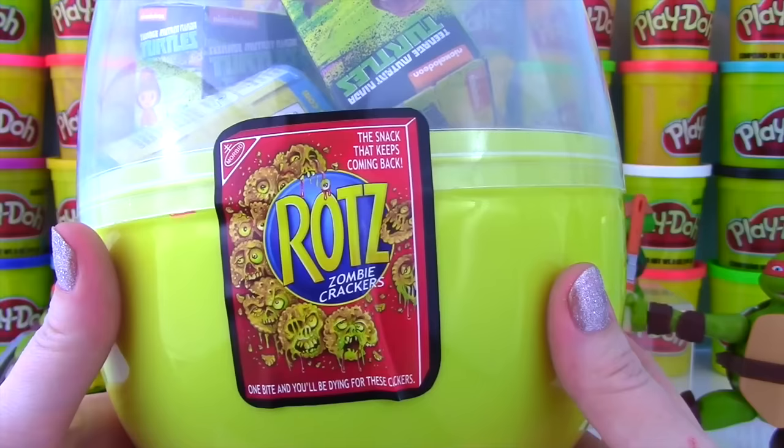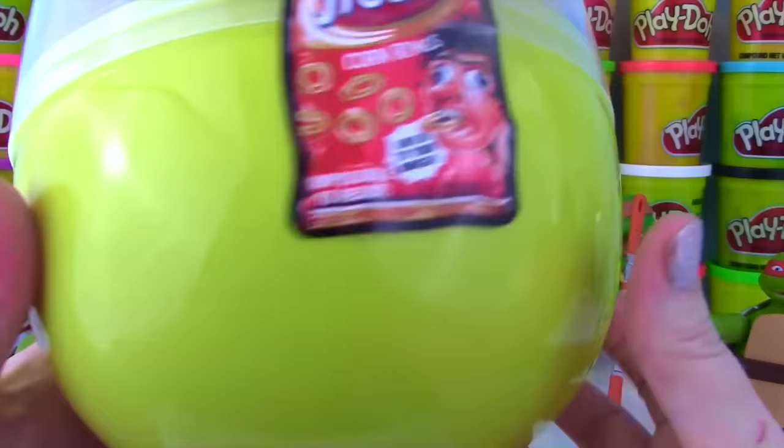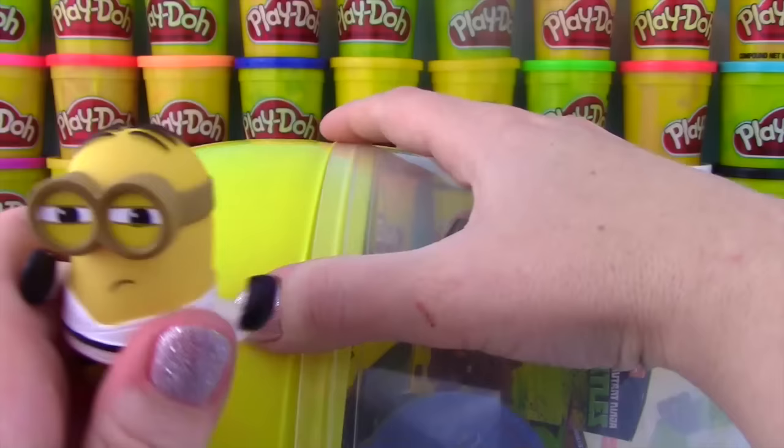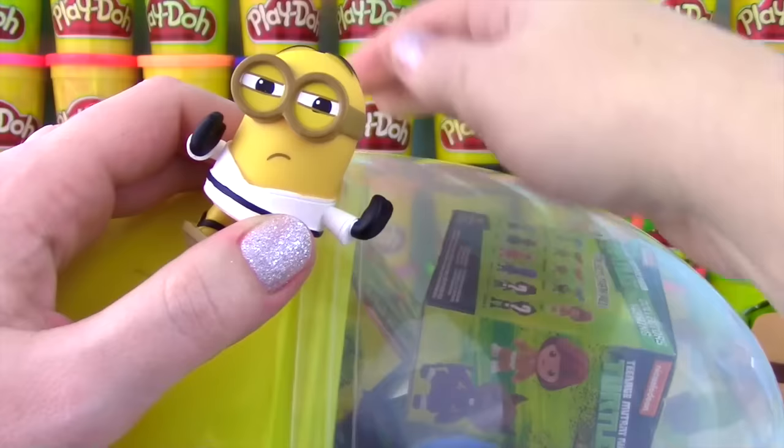We have Rotz Zombie Crackers - one bite and you'll be dying for those crackers! And we have Frodo's Corn Rings - give in to your hunger! Impossible to resist! Every bag is guaranteed fresh! You know how we open these? With a karate chop!